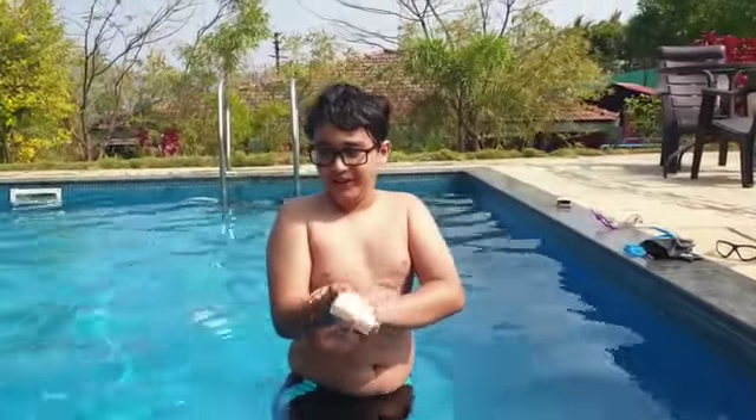Since my skin is really rough, I like to use it. And now I smell like a coconut — I am a coconut now. Bye!